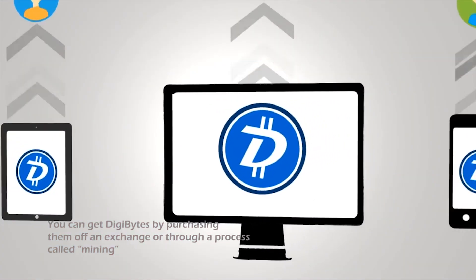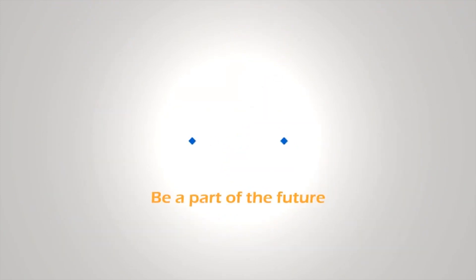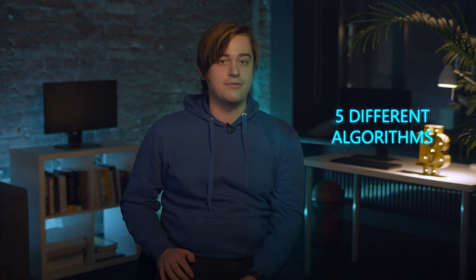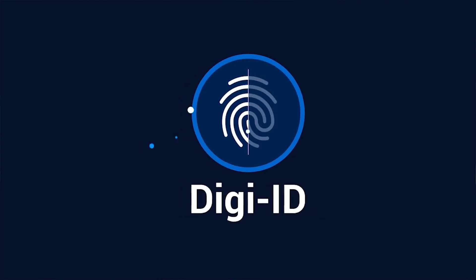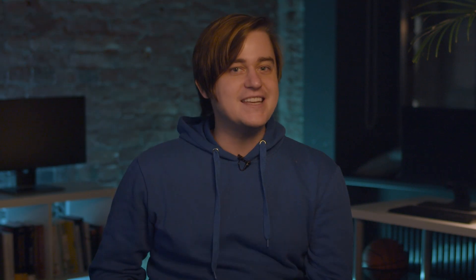Any computer, server, tablet, or smartphone connected to the Digibyte network becomes a node that helps relay transactions. Digibyte uses proof of work, so the network has miners that validate blocks using five different algorithms and receive rewards in Digibyte coins. Digibyte has a maximum issuance of 21 billion tokens, compared to the 21 million for Bitcoin, and that prepares DGB much better for mass adoption. The platform uses DigiID, which is an identification method that removes the need for a username, password, and 2FA to authenticate. DigiID does not store any user data on the Digibyte blockchain.